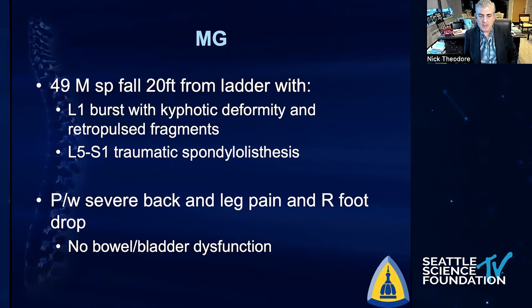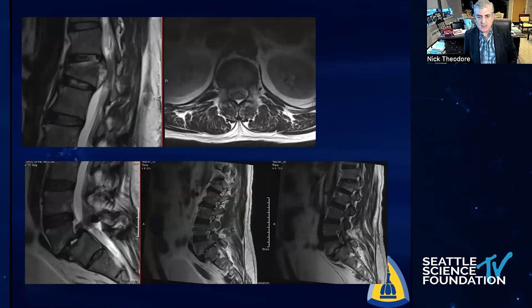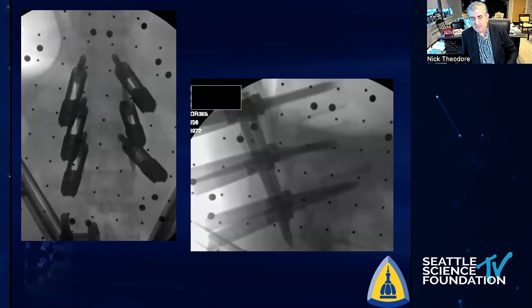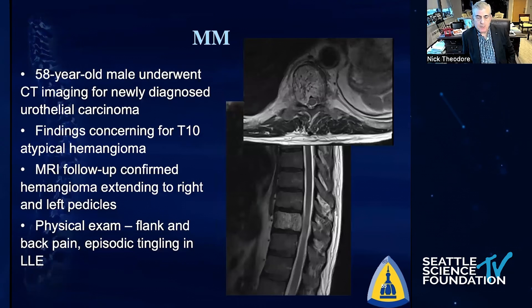This patient fell from a ladder and came in with two injuries: an L1 burst fracture and also a traumatic spondylolisthesis at L5-S1 with an acute foot drop. You can see the fracture at L1 and also the acute spondylolisthesis. We treated this as two procedures — a T12 to L2 percutaneous fixation of the burst fracture, and then also a TLIF at L5-S1 — not having to do a major long construct. We treated this as two MIS procedures, reconstructing his spine and placing an expandable lumbar body, getting a pullback into alignment.